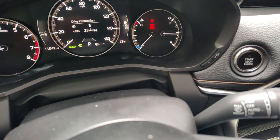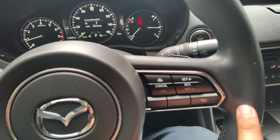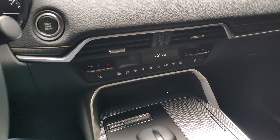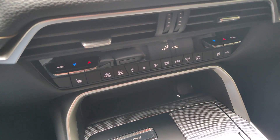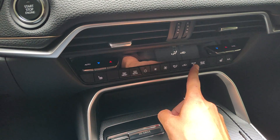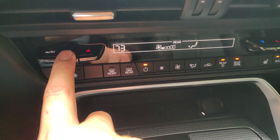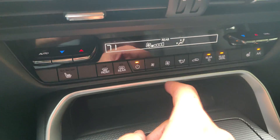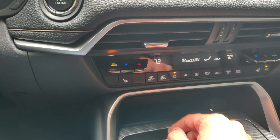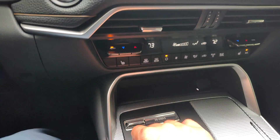You do have paddle shifters to switch your gears. Radar adaptive cruise control. Tri-zone climate control — you can actually control the temperature of the rear. Let's say you want 71 degrees and a little bit more fan speed, you could do that. You also have a thermostat for the driver and the passenger.